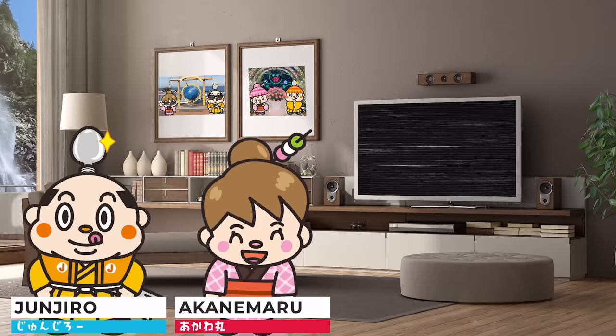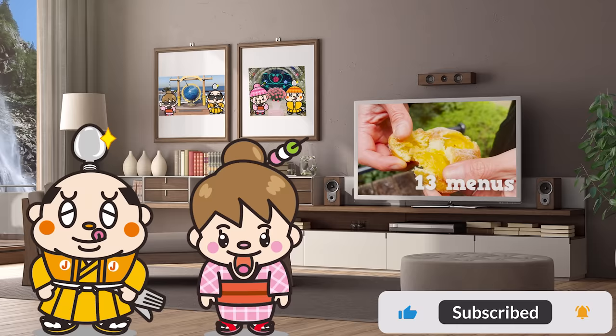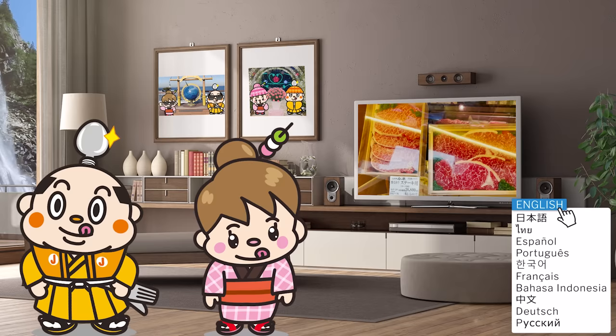In today's video, we will explore street food around Tokyo Station. We'll share 13 menus from the most recent to the long-established shops. The last to come is a famous butcher, so keep watching to find out more.